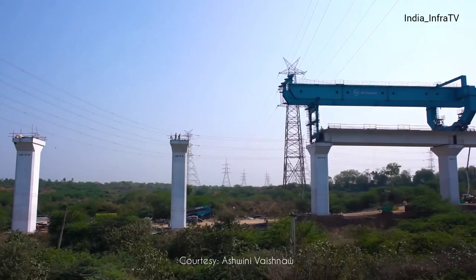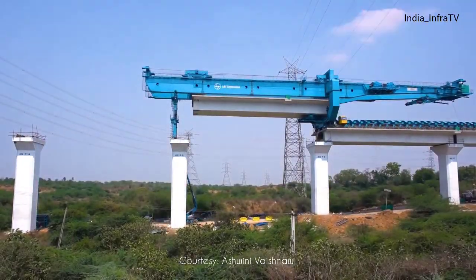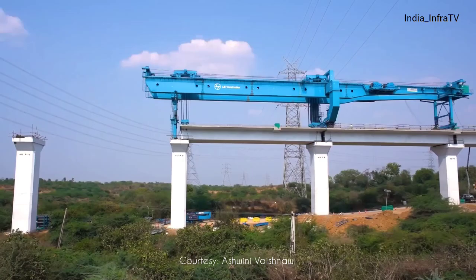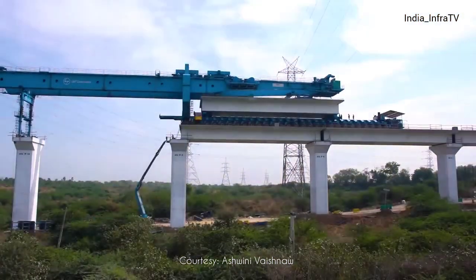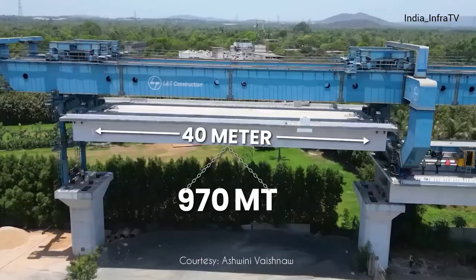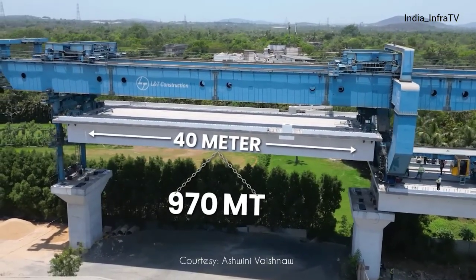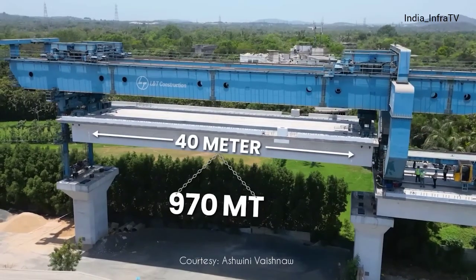In order to expedite viaduct construction, the full span girder launching technique is being used for the first time in India — a method that is 10 times faster than the conventional launching method. Each full span box girder is 40 meters long and weighs about 970 metric tons.